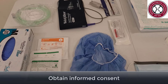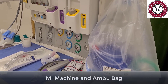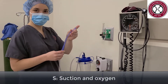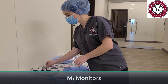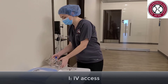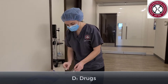After obtaining informed consent, we will gather our supplies. Make sure that a full machine check has been done and that you have a self-inflating Ambu bag, working suction and oxygen. Monitors including EKG, pulse ox, blood pressure, and oxygen with end-tidal. Emergency airway equipment, good IV access with adequate pre-hydration, any drugs you will need for the procedure, and emergency drugs.